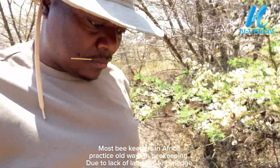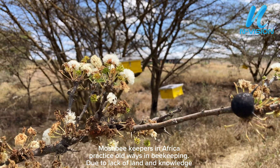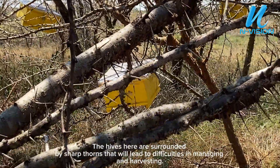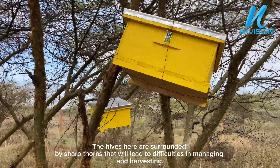Most beekeepers in Africa practice old ways in beekeeping. Due to lack of land and knowledge, this has led to a lack of bees for pollination. The hives here are surrounded by sharp thorns that lead to difficulties in managing and harvesting.